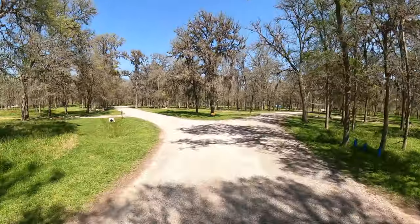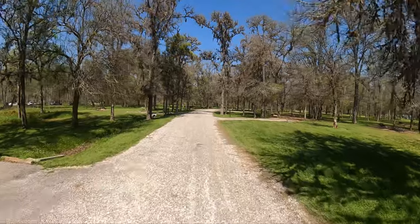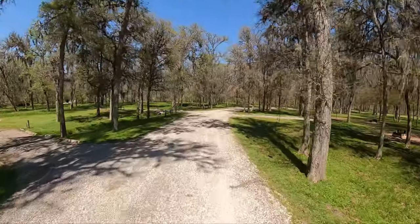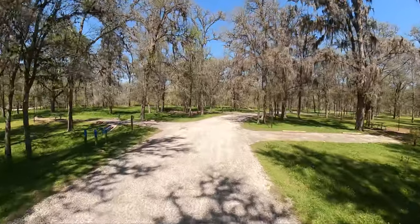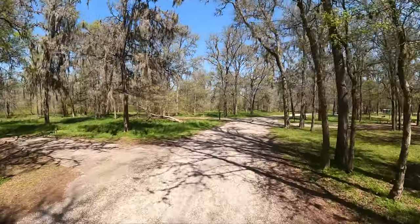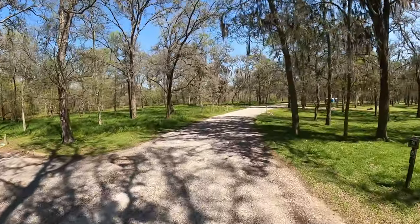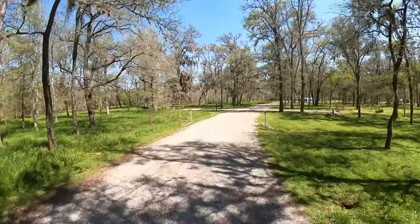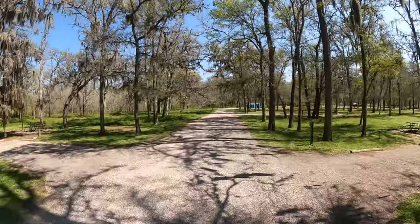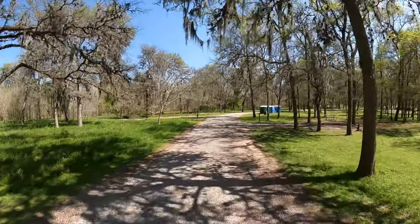Just to be different, I'm gonna go this way. If you don't have any problems dry camping, you can be back here all by yourself. Of course the sites are pretty small, so you'd have to do a van or a car — they probably won't let you back here with a motorhome.